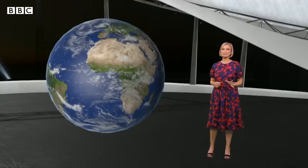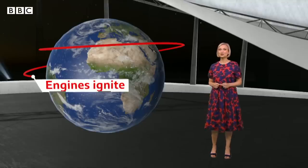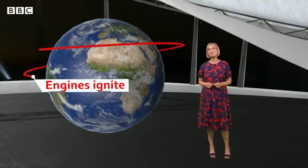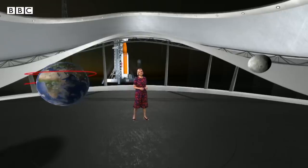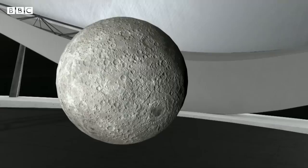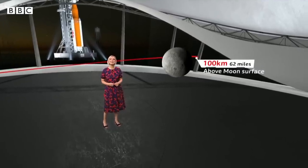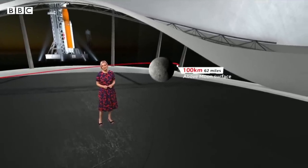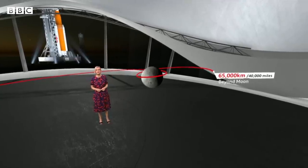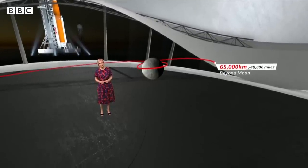After its launch, the spacecraft enters into a low Earth orbit. Then, with a go from mission control, the engines ignite, giving it the big push it needs to escape our planet's gravity. It takes several days to reach the moon, with the spacecraft making small adjustments along the way. At first, the spacecraft flies in close — 100 kilometers, that's 62 miles above the lunar surface. Then it enters a much larger orbit, swinging more than 65,000 kilometers, about 40,000 miles beyond the moon.